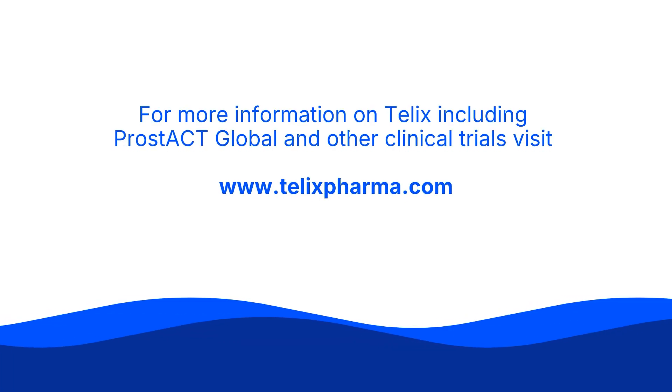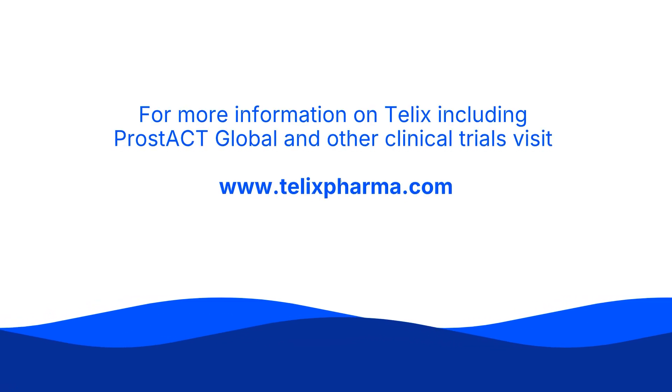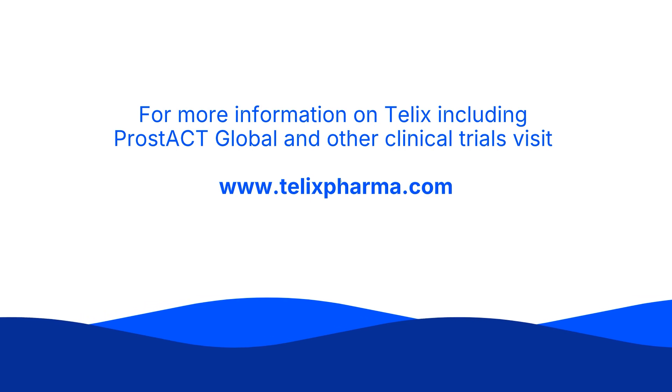For more information on TELX, including Prostact Global and other clinical trials, visit telexpharma.com.